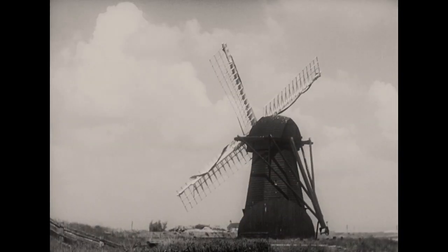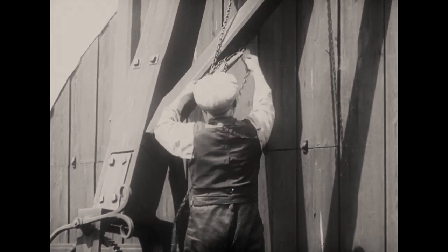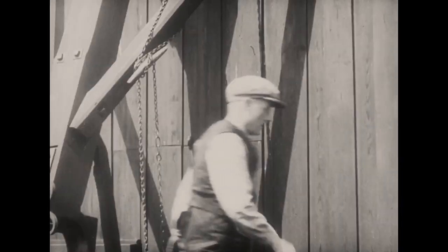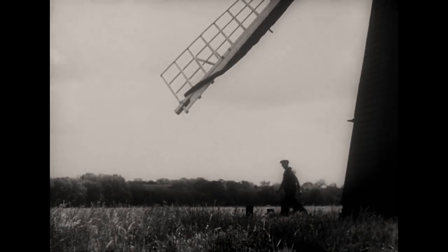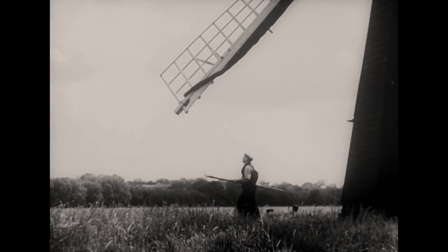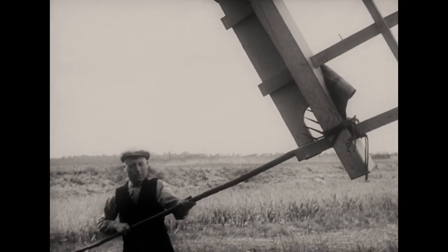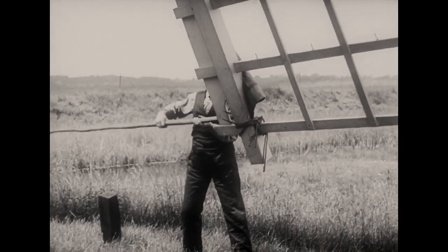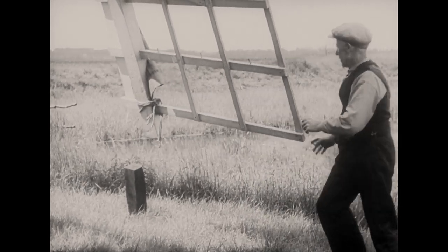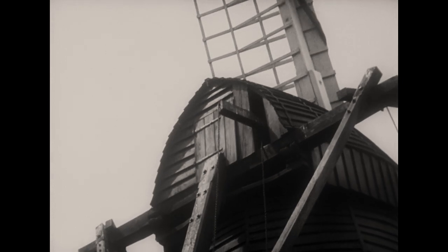In the early mills, the sails were frameworks of wood covered with heavy canvas. These are called common sails. To spread the canvas, the brake of the mill is first released. The miller then walks round to the front, and with a hooked pole, pulls down a sail. On goes the brake again.